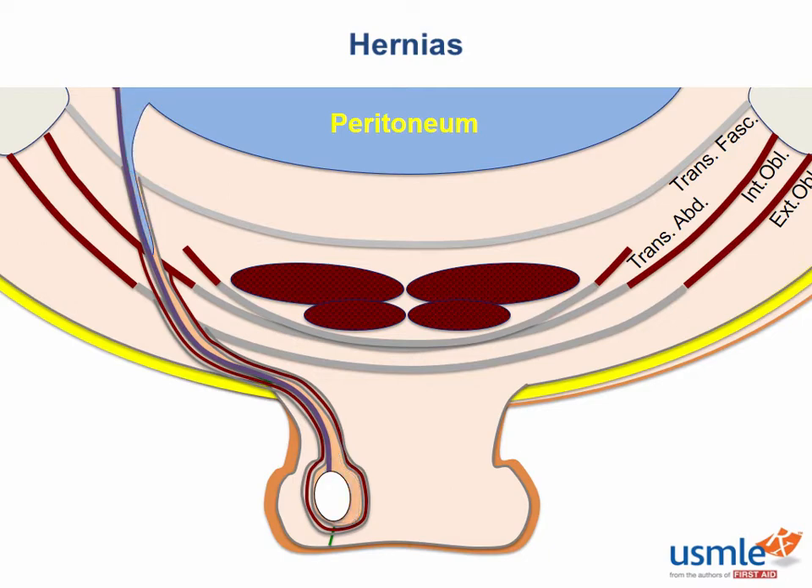If a proximal portion of the processus vaginalis remains, this can lead to an inguinal hernia. Just like with a femoral hernia, if an outpatching of peritoneum exists, the bowel can find its way out of the peritoneum and all the way down into the scrotum. But the inguinal canal is pretty narrow and has a couple of openings called rings that are restrictive enough to trap the bowel, leading to bad complications.